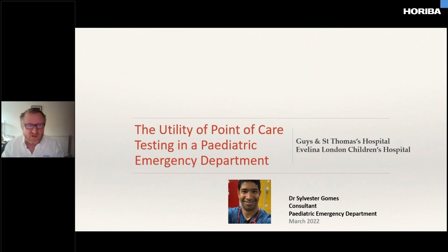Our next presenter is Dr. Sylvester Gomez, a pediatric emergency consultant at the Evelina in London. He has a special interest in pediatric emergency research, especially in the field of data analytics and data science. He is the lead for the Pediatric Emergency Research Network of UK and Ireland, and also an executive committee member and website manager for the Association of Pediatric Emergency Medicine.